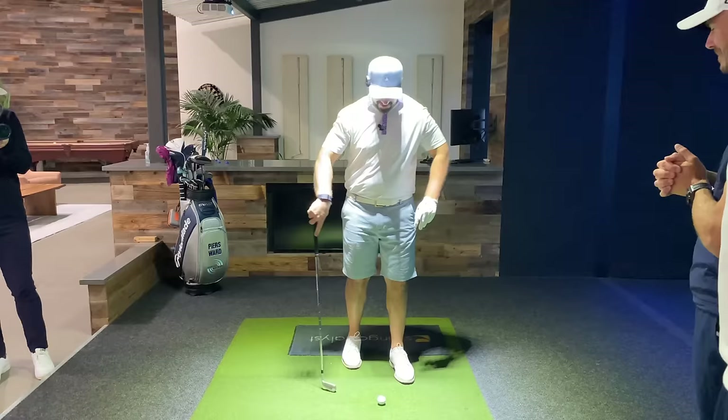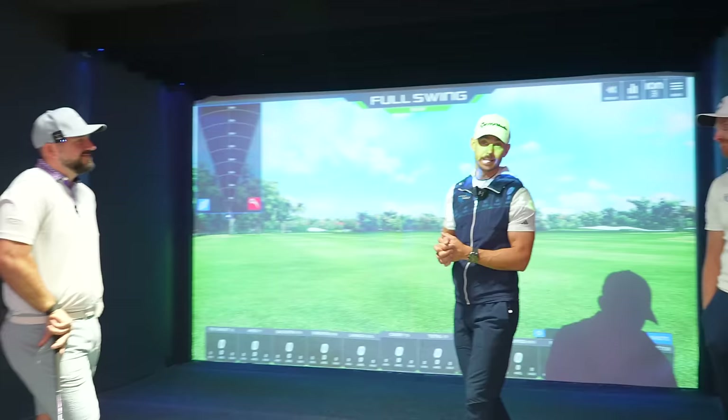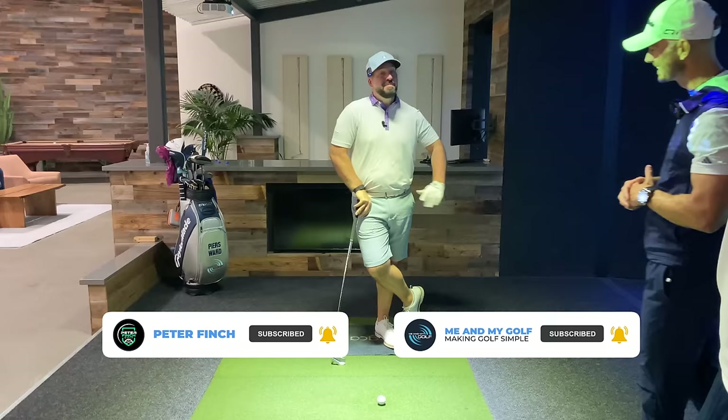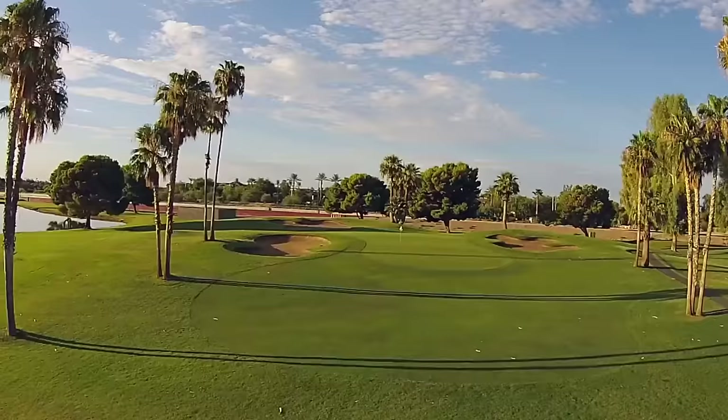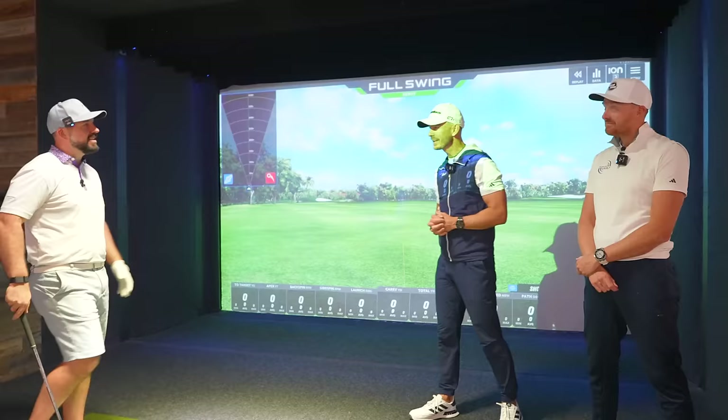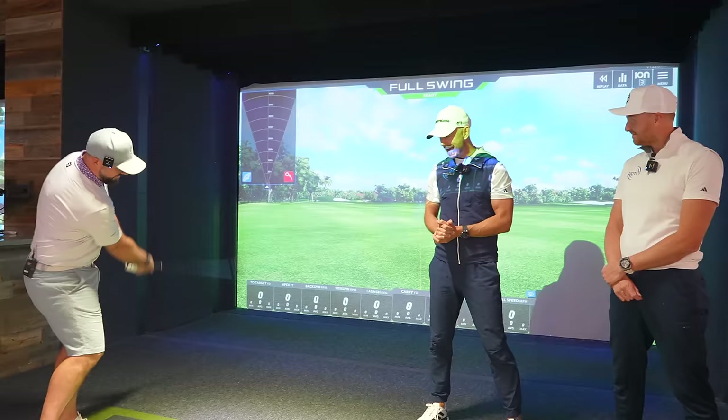Mr. Finch, we are reunited after a long, long time. You've joined us in sunny California, but we're inside today because it's throwing down a rain outside — the opposite of sunny California right now. But it's technically a desert around here; it needs a bit of rain, doesn't it? We want the grass to grow, the trees to be in full bloom. So we're in the Full Swing Studios here in Carlsbad, and Pete is gonna share with us today his favorite swing drills.